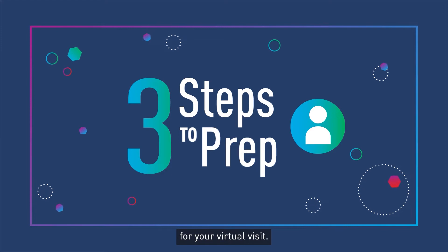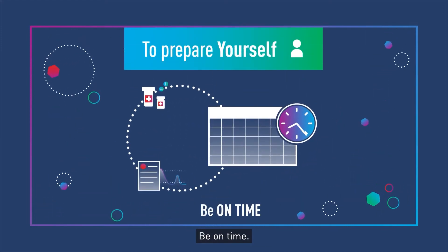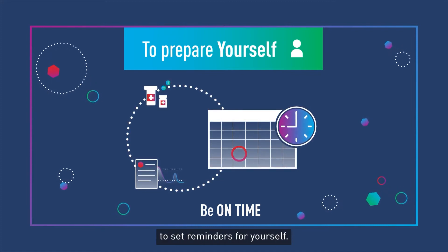Here are three steps to prep for your virtual visit. To prepare yourself, be on time. Know the day and time of your appointment and use your calendar to set reminders for yourself.